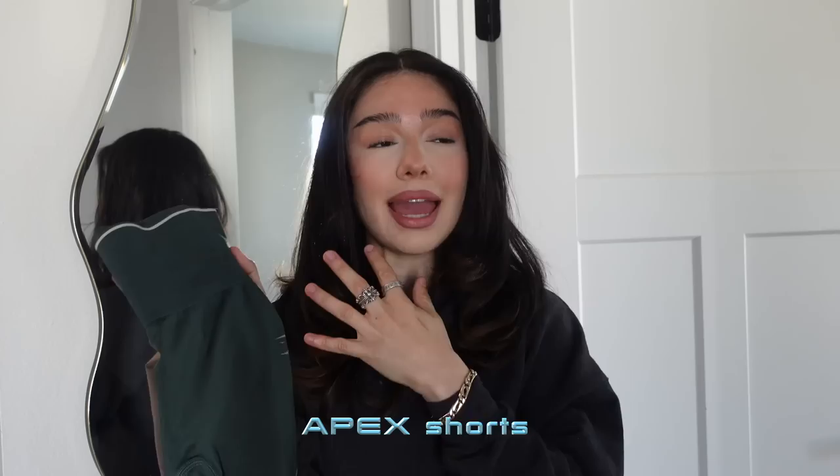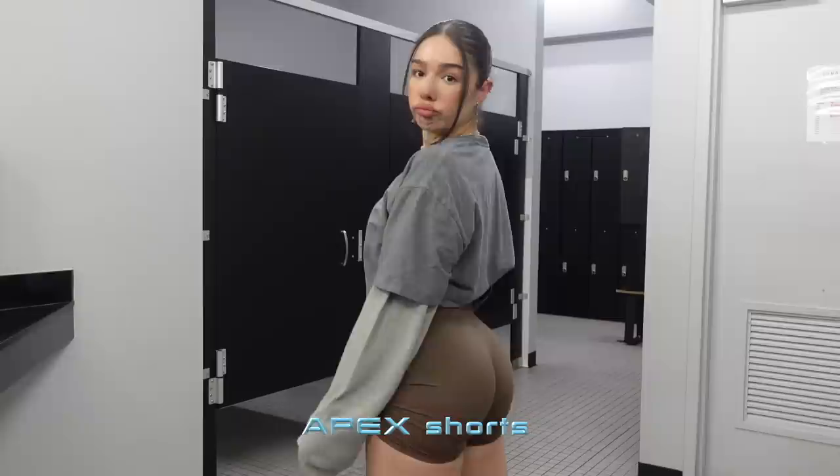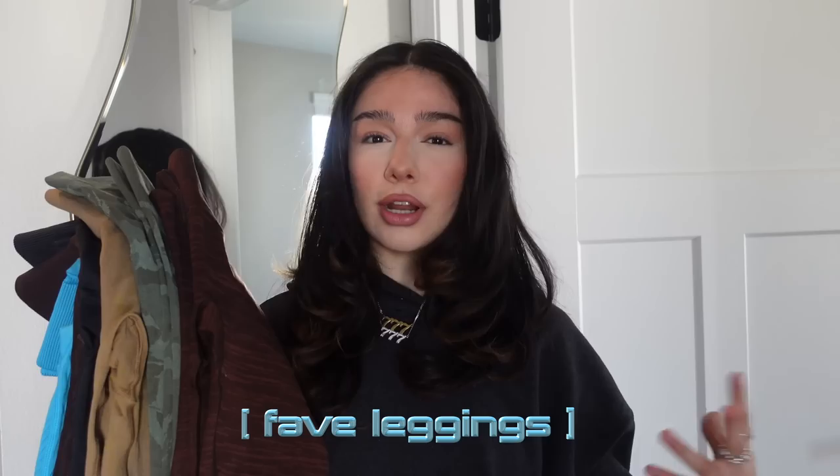Another holy grail is Vital Seamless shorts — cute and simple staple shorts that come in countless colors. One of my absolute favorites is the Apex collection — it has such a close place in my heart. I love how athletic it looks. They recently dropped a newer version of Apex. I love the material — so stretchy, so thin, full coverage, not see-through, really pretty contouring in the back. These look so flattering on everybody. Definitely recommend the whole Apex collection.